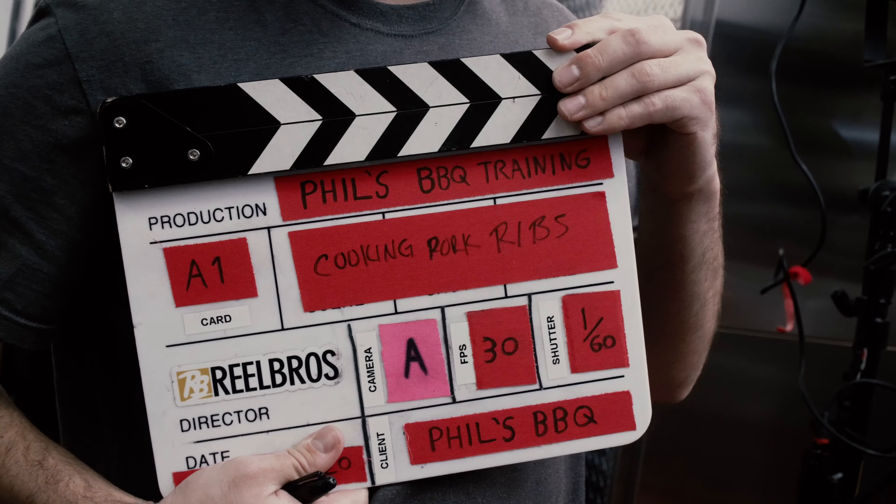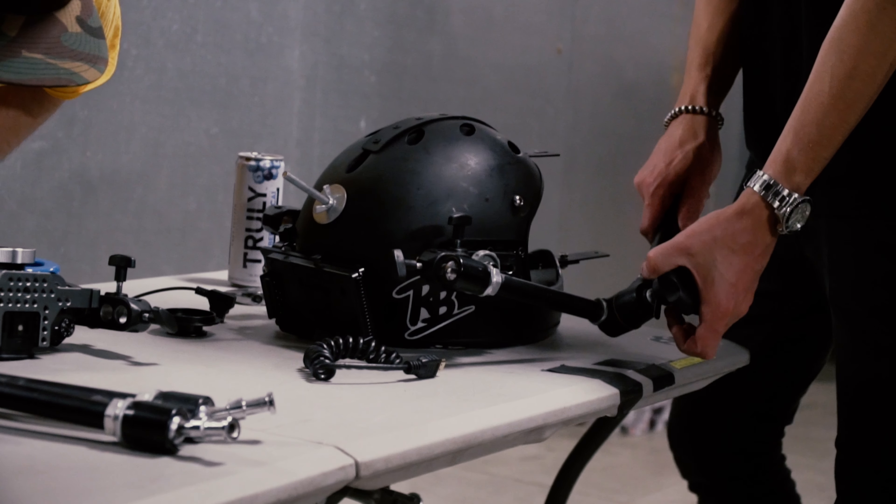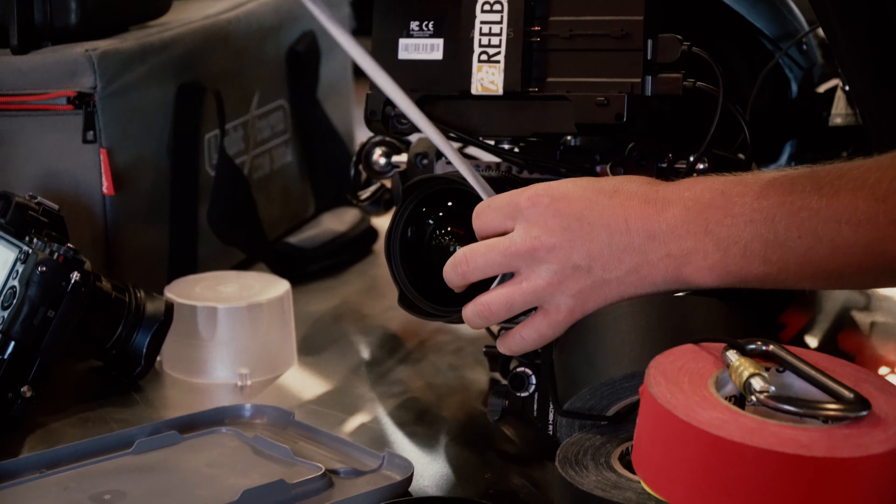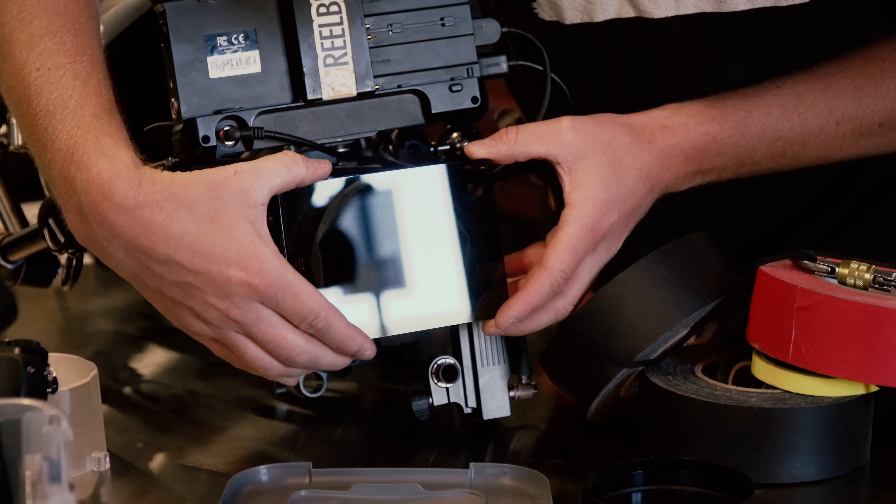We just wrapped up here at Phil's Barbecue. Not everything we do is sexy — we're always playing around with cars and doing times, and you see that a lot. But a lot of times what pays the bills is the boring stuff. We're back at Phil's a week later picking up a secret package in California, which we'll let you know about soon.